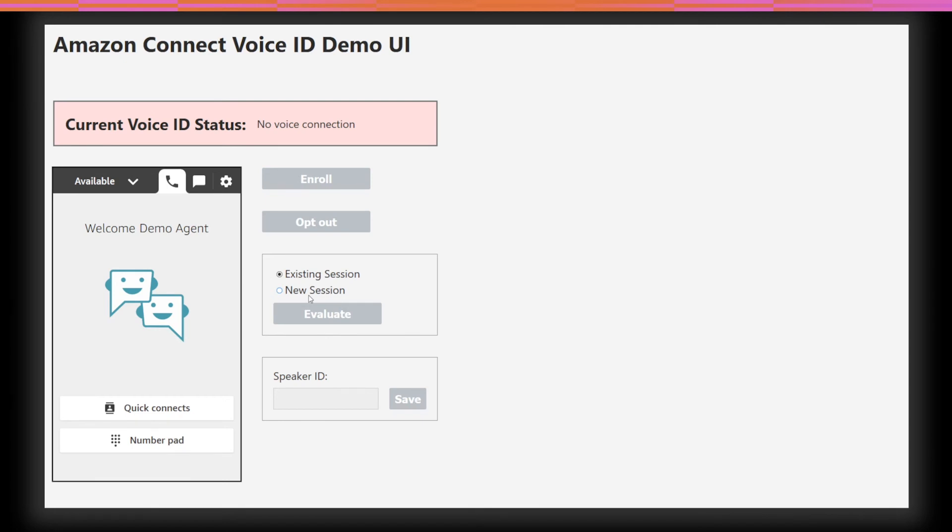Welcome to our demo call center. How can I help you? I'd like to transfer $5,000 from my savings account to my checking account. Sure, I can help you with that. But that transfer is more than I'm allowed to approve without additional authentication. I see you are enrolled in Voice ID. I need just a little more audio from you to tell if it's really you. Can you please tell me your email address on file? Sure, it's yasser.demo123 at gmail.com.